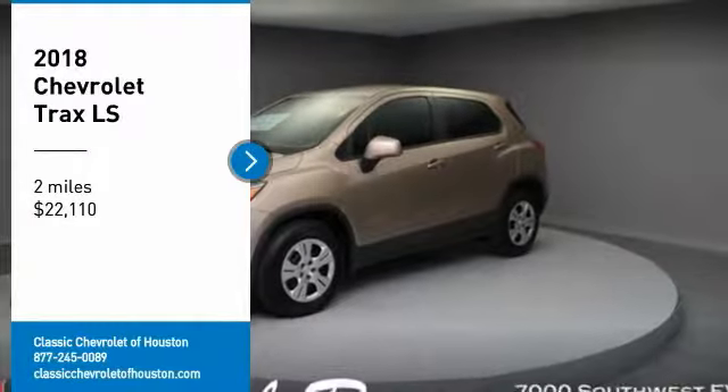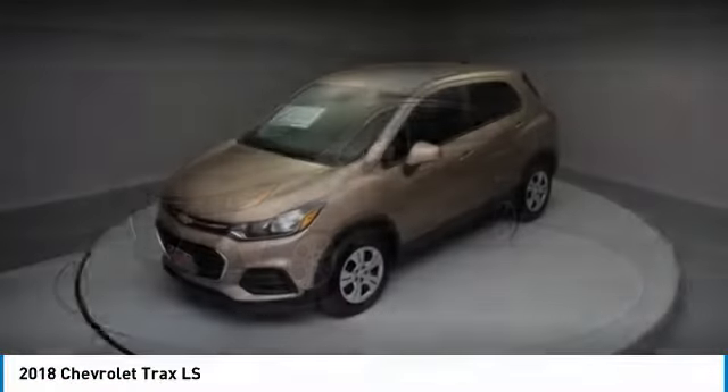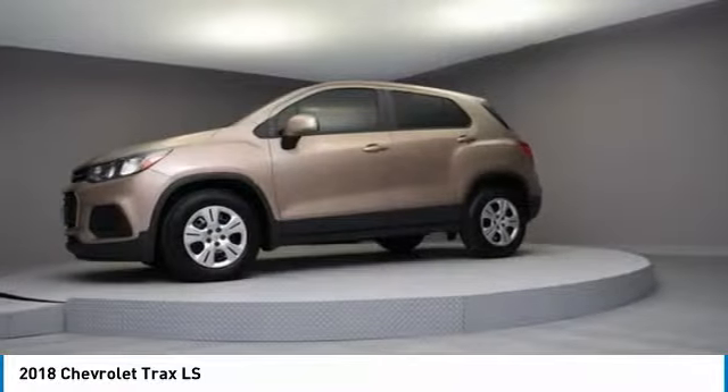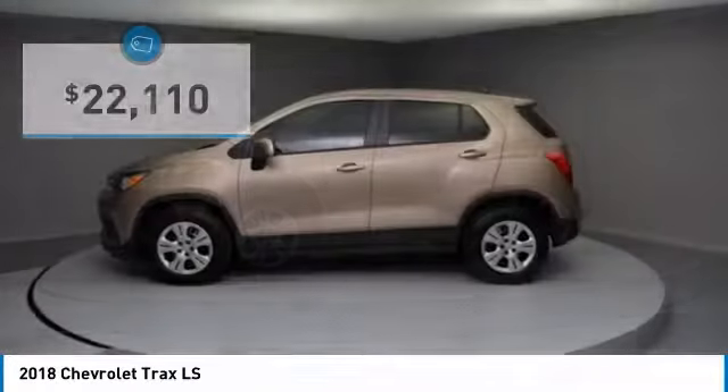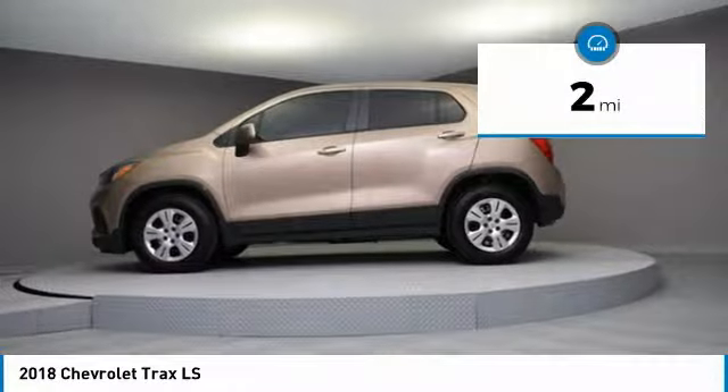Come test drive the 2018 Chevrolet Trax. The Trax is tiny on the outside but remarkably spacious within. It comes with clean and modern interiors and is priced below $25,000. This vehicle has less than 100 miles.